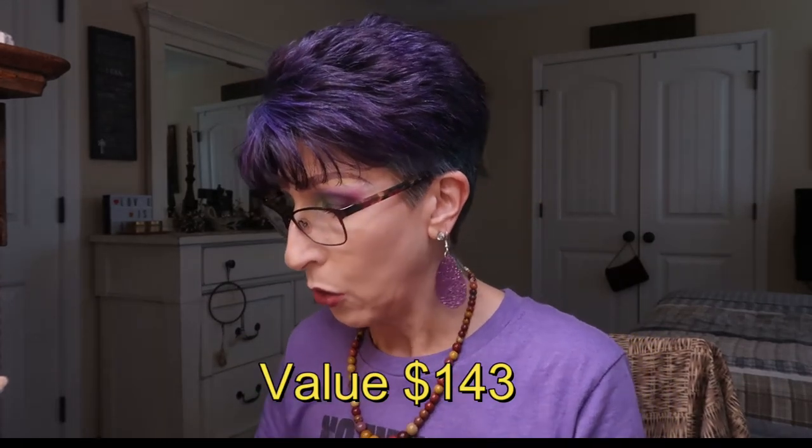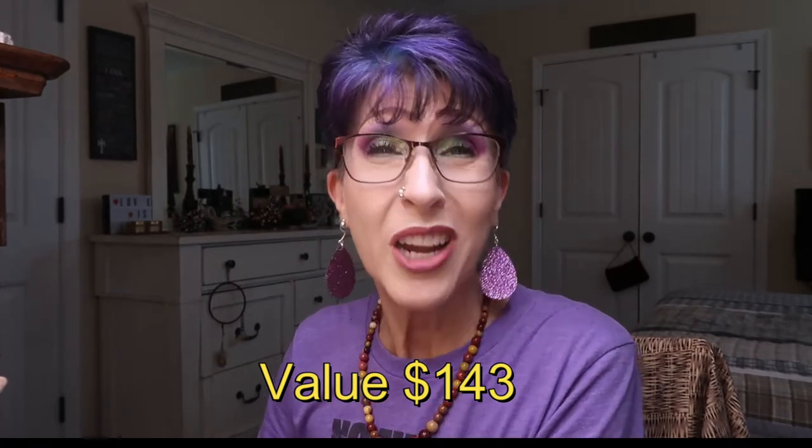Those are the five things in my bag. The total value of those five items was $143 for $25 — that's why I love Ipsy. I really, really love Ipsy.